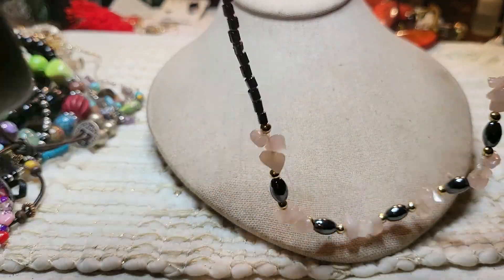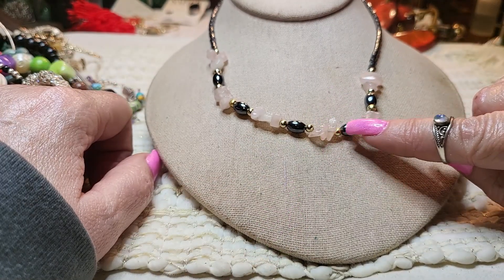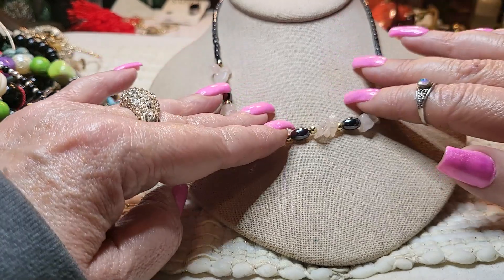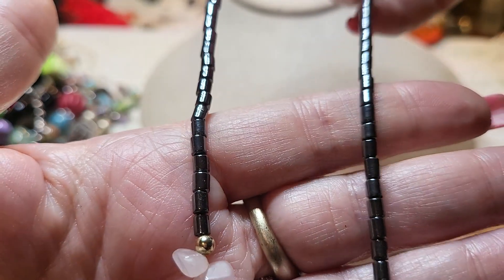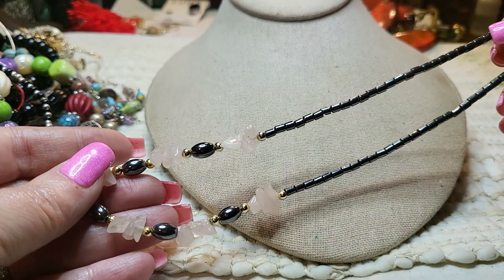Oh, here's another necklace. Oh, this goes to that bracelet — yeah, with the quartz, pink quartz, and the hematite. And these are hematite and the gold tone balls. Nice — it needs to be straightened out a little bit, but very pretty. Very nice — so we've got a set.